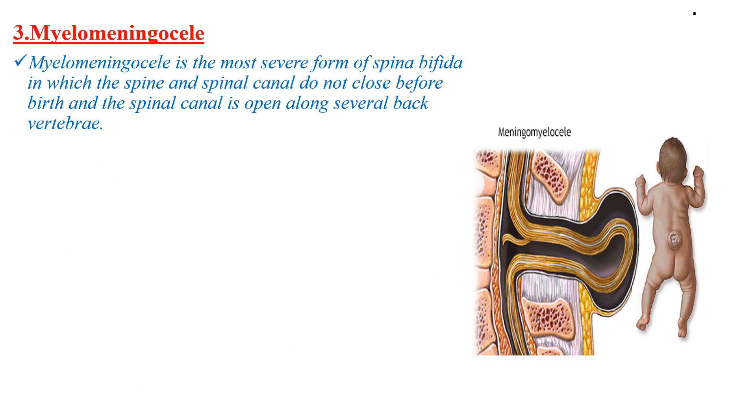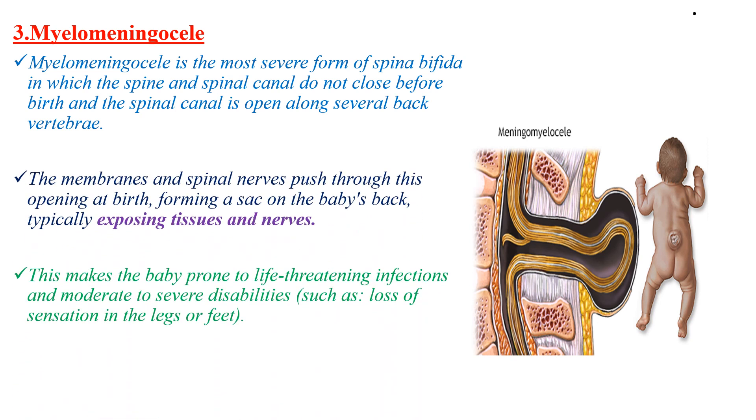The third one is myelomeningocele, which is the most severe form of Spina Bifida. In this type, the spine and spinal canal do not close before birth, and the spinal canal is open along several back vertebrae. The membranes and spinal nerves push through this opening at birth, forming a sac on the baby's back.